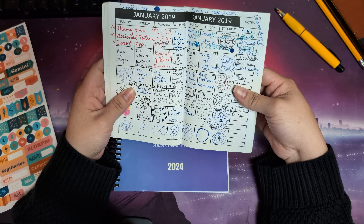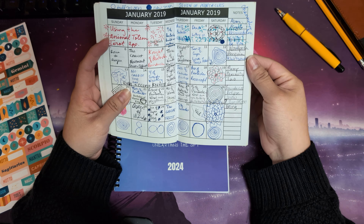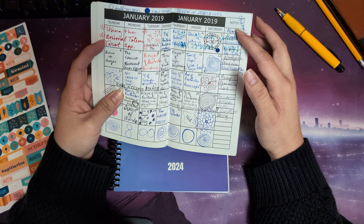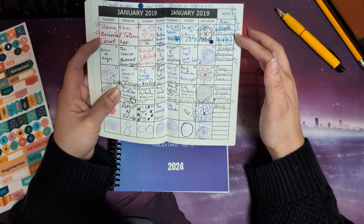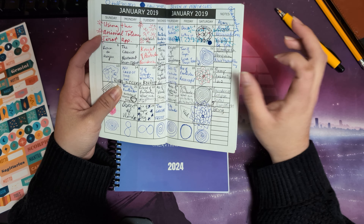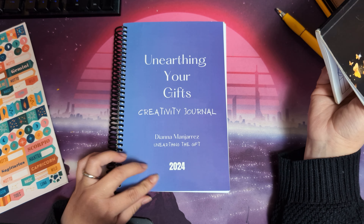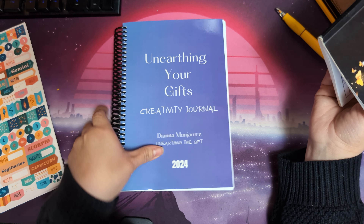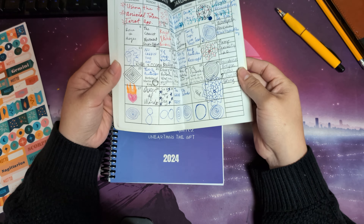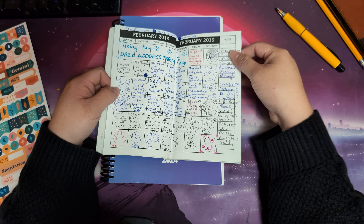I was using this planner as a way to keep track of my card pulls when I was pulling cards daily for myself. Here in the notes section I would write keywords for symbols that were coming up for me. This keeping track of images and symbols was one of the reasons why I created the booklet that this workbook or journal used to be in its first version, so I was really happy to find this one.